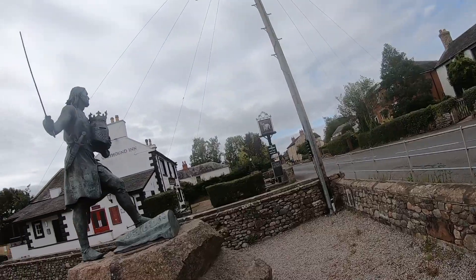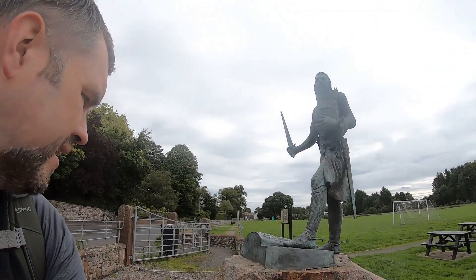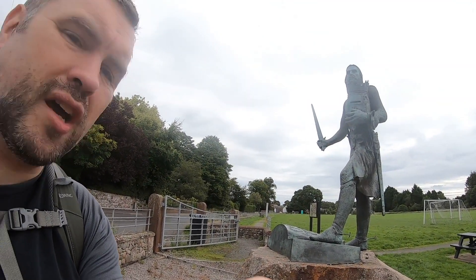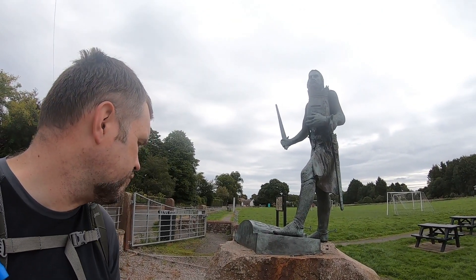Who is this statue? Does it say? He actually died in Burgh by Sands on 7th of July 1307, whilst leading a campaign against Robert the Bruce.